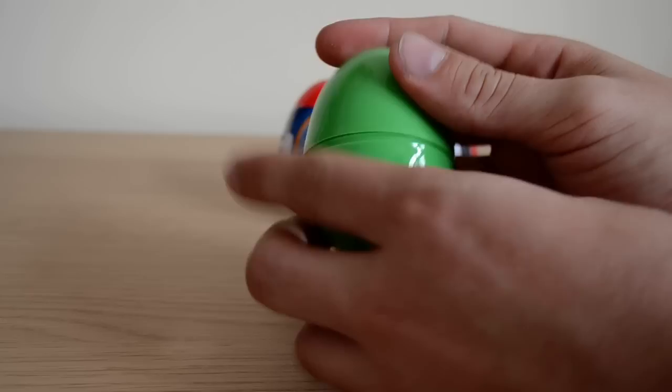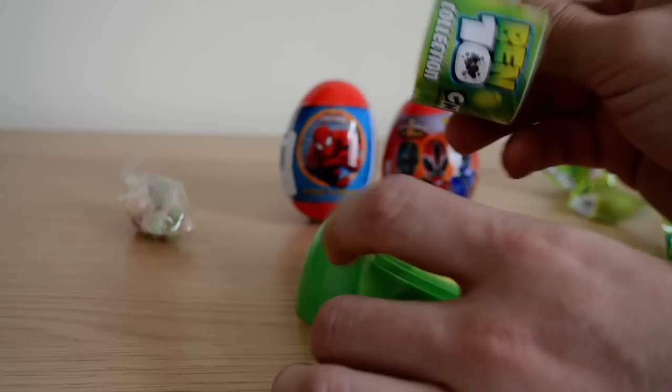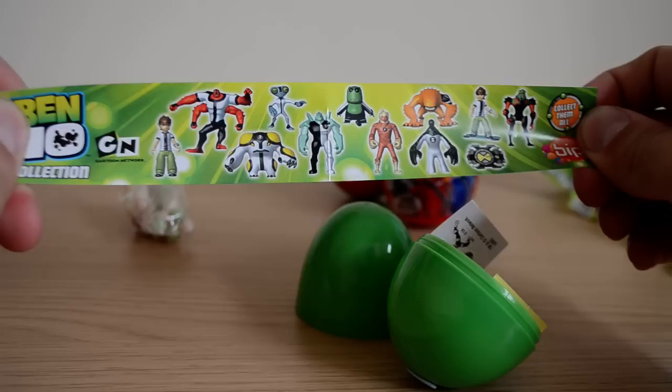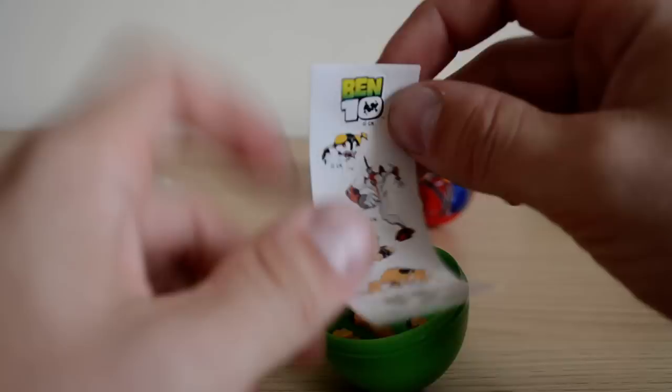So we get our favourite little sweets, as we always love them. Let's have a little look at the leaflet to see what we can get first. We can get all of the characters from Ben 10 to collect. If you'd like to see more of these eggs, please let me know in the comments below, because there's some fantastic surprises in there to collect. First of all, we have our stickers, and if you watch my videos on a regular basis, you'll know that I love stickers.